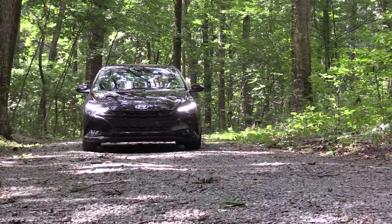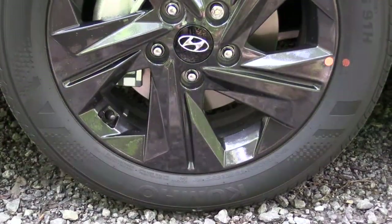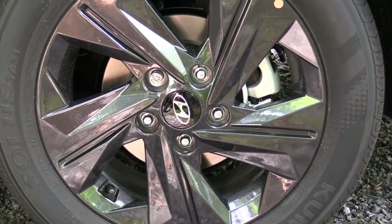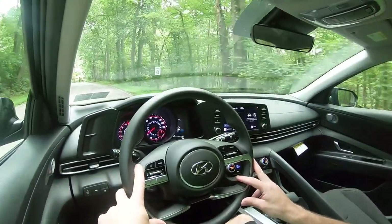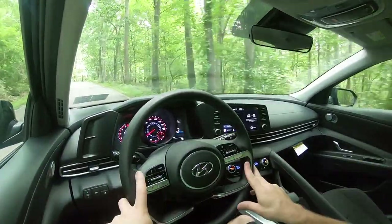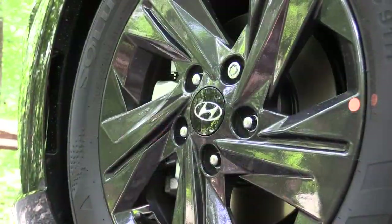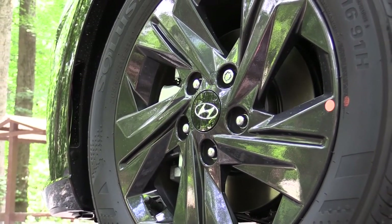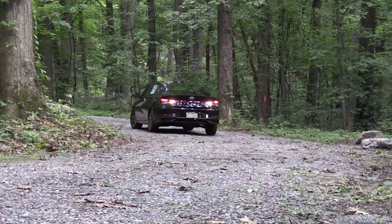To go along with acceleration, braking is equally important. Up front you will find 11-inch ventilated front discs, and in the back 10-inch solid rear discs. The 60-to-zero stopping distance comes in at an impressive 116 feet. Typically with sedans it comes in around 120, so 116 feet is definitely very impressive, especially at this price point. There is no brake pedal delay or anything like that, so very impressed with the braking on this one.